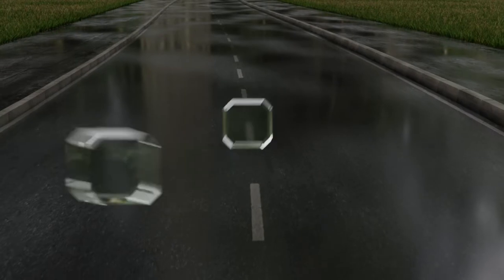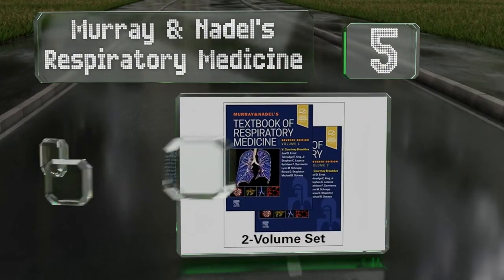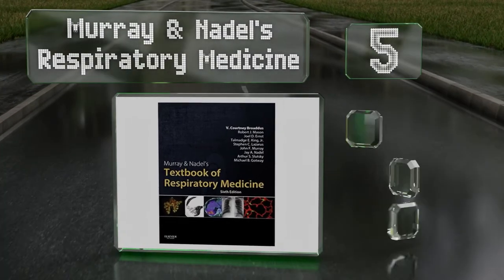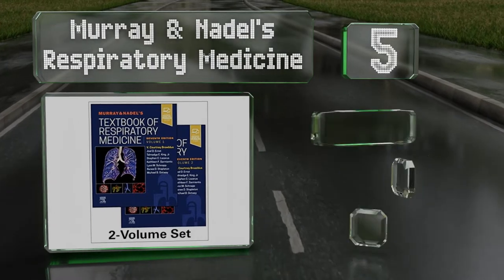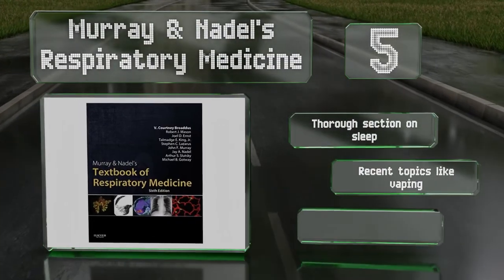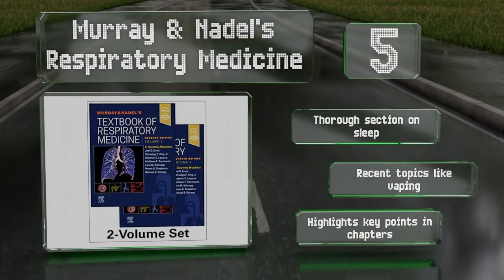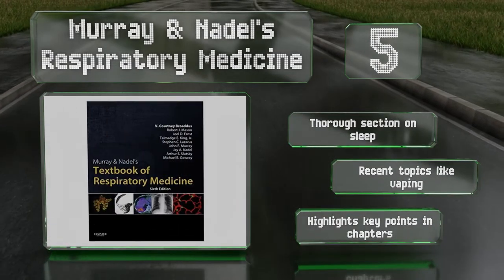Halfway up our list at number 5, you won't be stumped by any condition if you have Murray and Nadell's Respiratory Medicine in your library. It contains detailed explanations of several major sicknesses, enabling you to diagnose even the trickiest of illnesses with confidence. There's a thorough section on sleep and it covers recent topics like vaping. It highlights key points in each chapter.